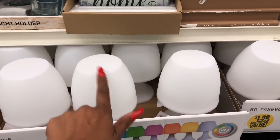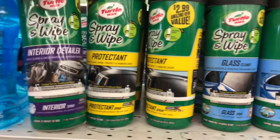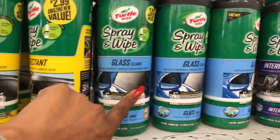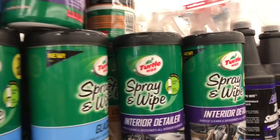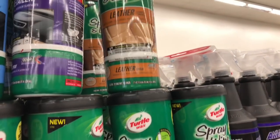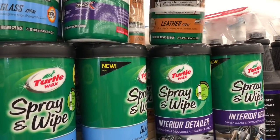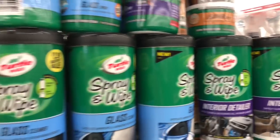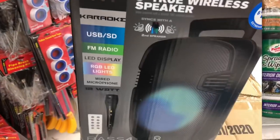They have Turtle Wax interior detailer, glass cleaner, and leather cleaner for $2.99 each — you get the spray as well as traditional wipes, eight-ounce spray and 24-count wipes. These definitely look new.